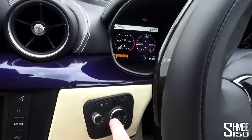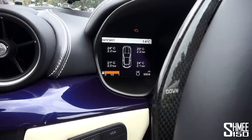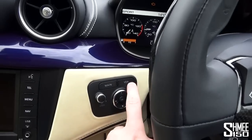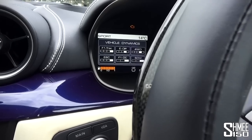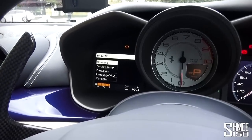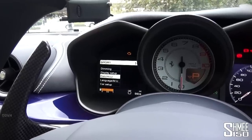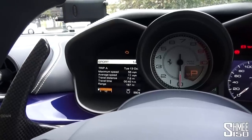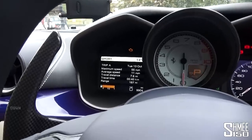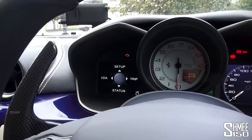The car is coming up on nearly 10,000 miles. Pressing left and right cycles through different display screens - you've got oil and water temperatures, oil pressure, battery status, and tire pressures via the tire pressure monitoring system. In the bottom left you can see we've got a full tank of fuel. You also have VDA where you can see vehicle dynamics information. In the trip information you can see maximum speed - quite a wicked amount - and then pressing down for status takes you back to the first screen.